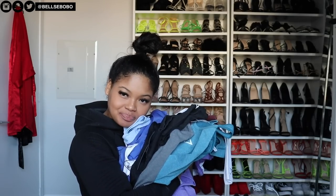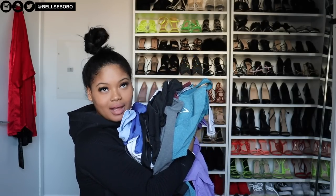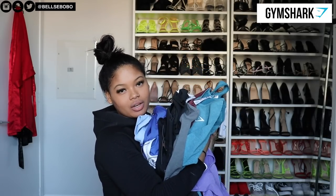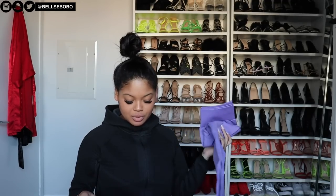I just got back from the gym and I have a clothing haul for you guys. I'm collaborating with Gymshark and I got a whole bunch of goodies to show you. There's gonna be a try-on haul — I have a few items from their Adapt Camel collection, some new leggings, sports bras, a bunch of stuff.